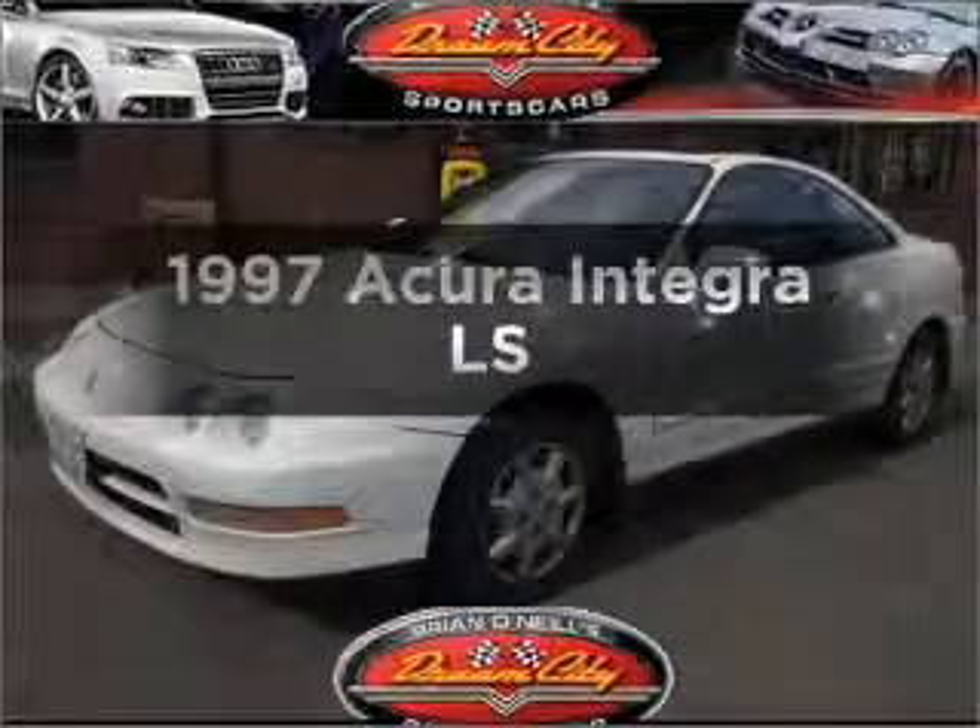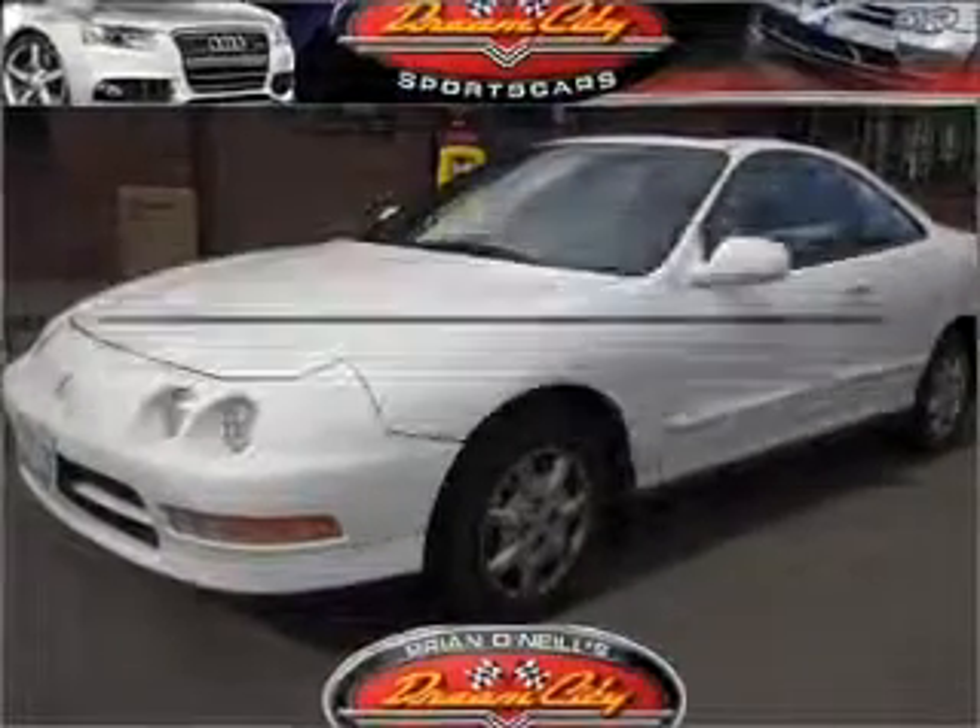This is the set of wheels you've been looking for, with an efficient four-cylinder engine connected to a smooth-shifting automatic transmission. Brake safely with the anti-lock braking system.